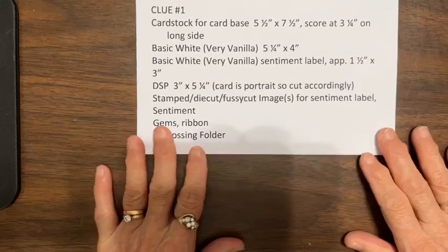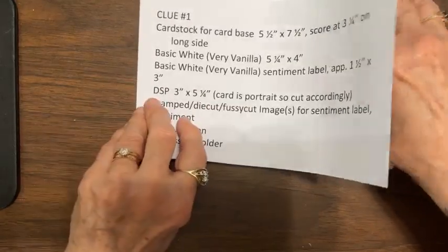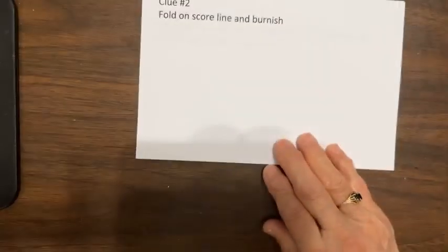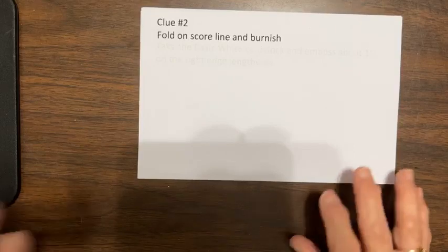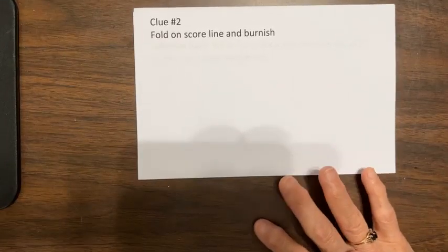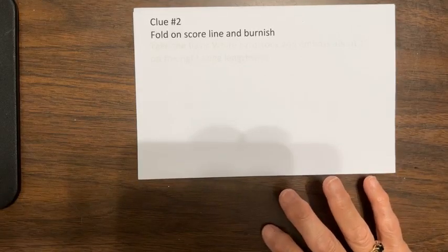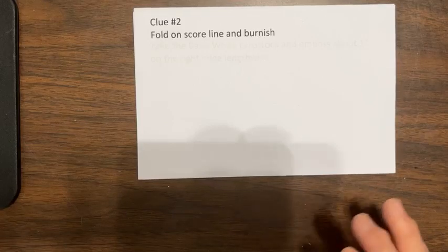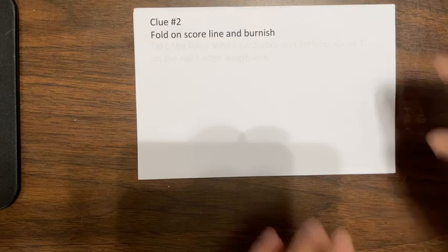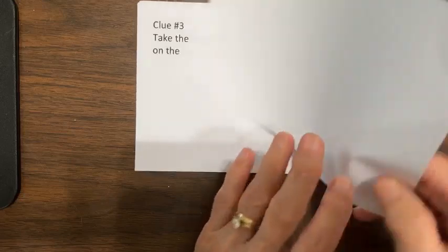I hope you've gathered these things, and we're going right on to clue one. Fold on your score line and burnish. On that three and a quarter score line, burnish it. That's an easy one, a fast one — I'll give you a chance to do that and then we're going to move on.